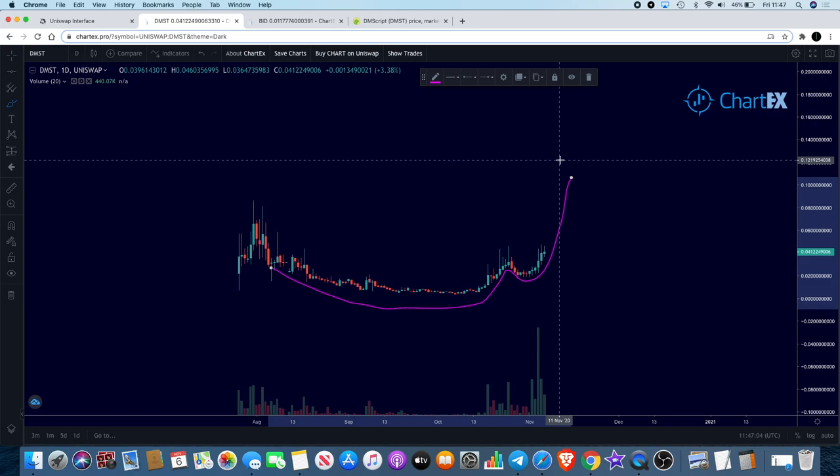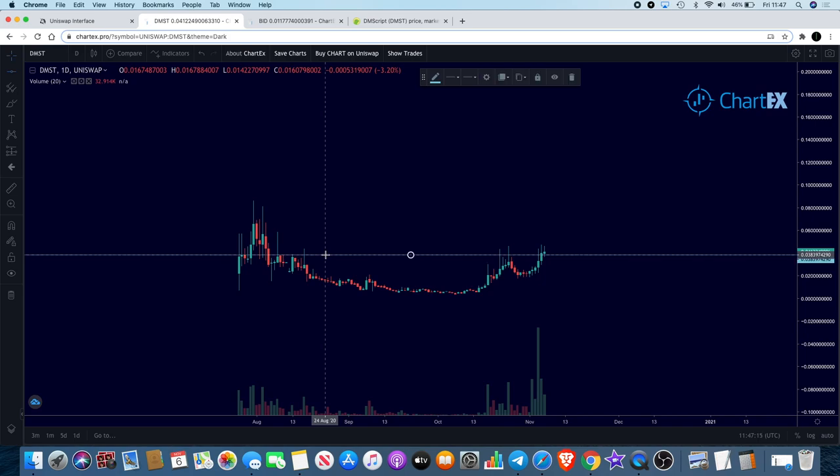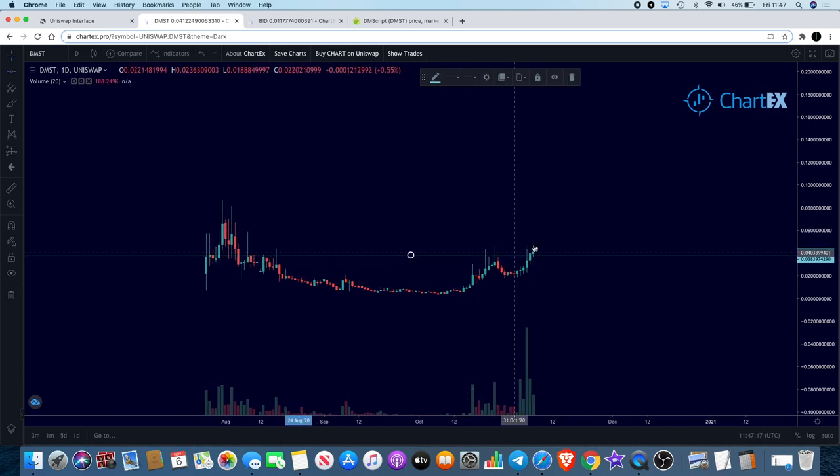That's what I'm looking at — a big cup and handle pattern which could see this take off to the upside and start a complete market cycle, which is definitely bullish. Another thing I can see is that it does look like it is breaking this resistance level.